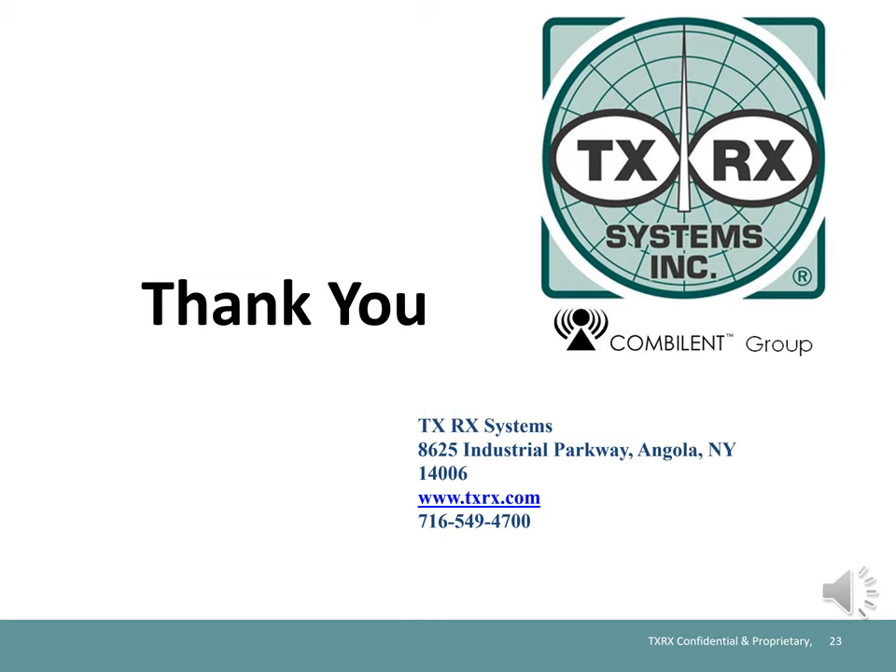Classes are available at TXRX Systems, 8625 Industrial Parkway, Angola, New York, or if your group or shop is large enough, we will bring the training to you. Please call 716-549-4700 to discuss fees and scheduling. Thank you for being part of this presentation, and we do invite you back.